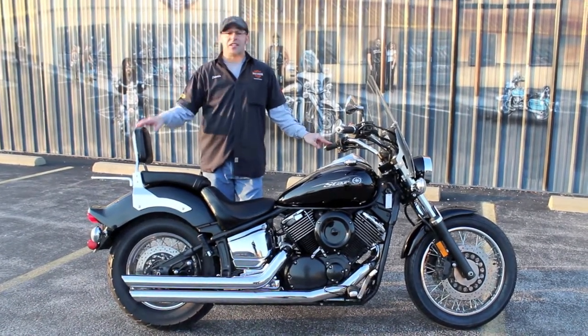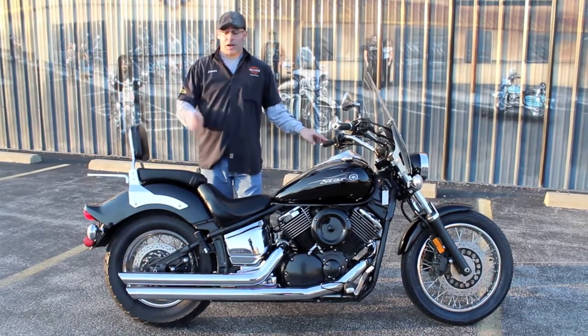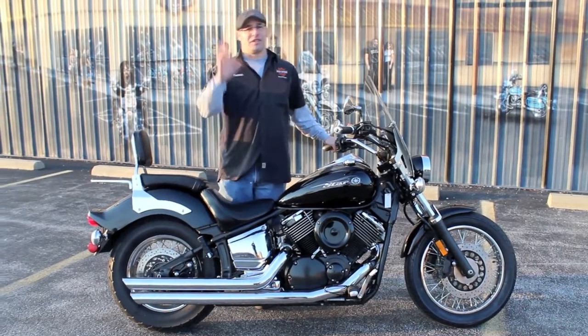Now with the backrest on there, you can actually take somebody along with you. And the best part is, with the pipes, you don't necessarily have to hear them talk. I'm sorry, that was pretty bad.